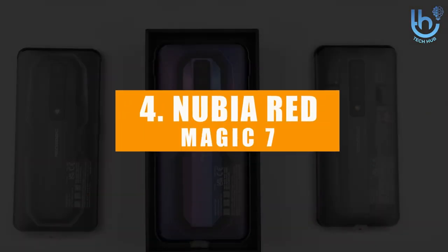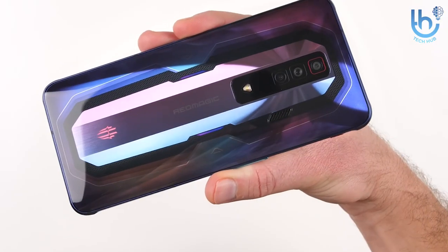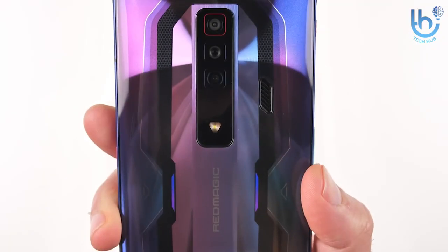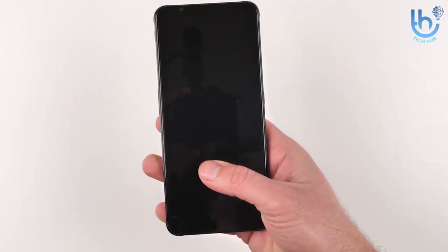Number four: Nubia Red Magic 7. The Nubia Red Magic 7 isn't shy in any way — bold and brash and a little heavy and thick, it offers some great specs. There's a large 6.8-inch AMOLED screen with a refresh rate of 165Hz, which means it can handle fast-moving action at every turn.